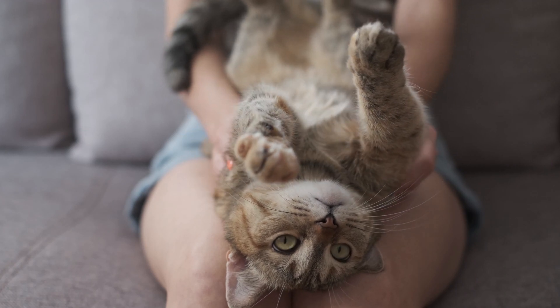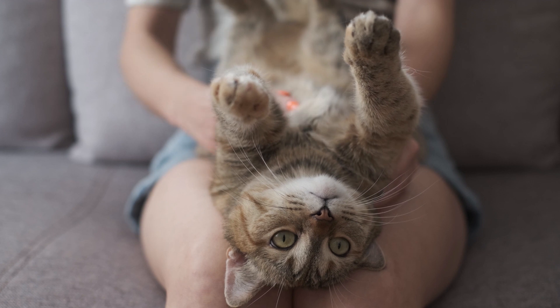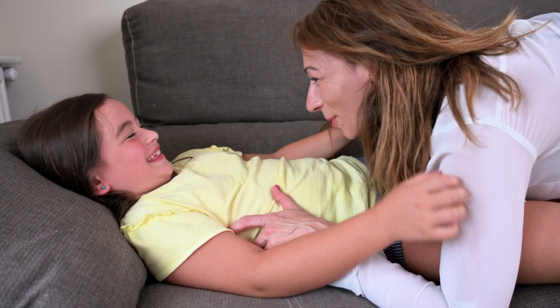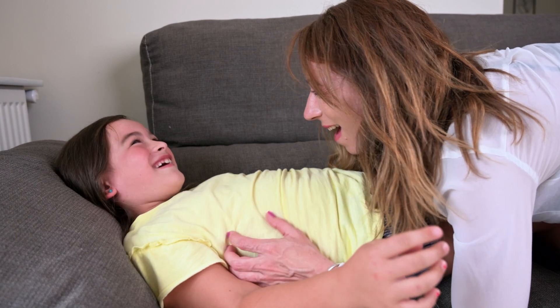Cats and all animals are thought to be capable of feeling the tickle associated with knismesis. However, gargalesis is a unique phenomenon in humans and primates. It's a mechanism linked to play that causes a response exclusive to these species, namely laughter.